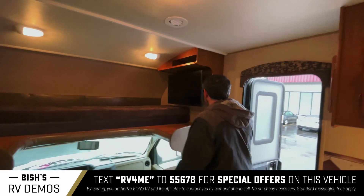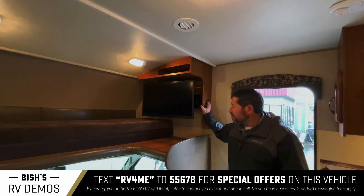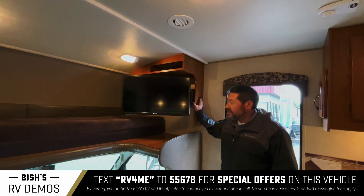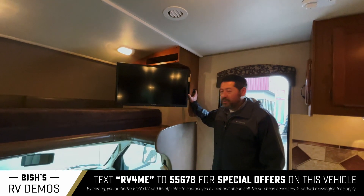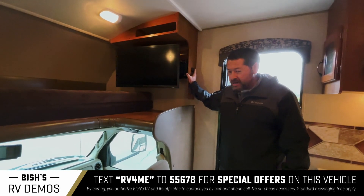Check this little feature out. You've got a nice size flat screen TV here which powers out when you're parked and hanging out, and powers in when you're driving. Very nice.